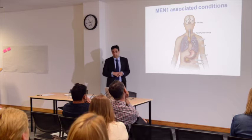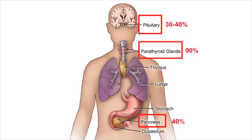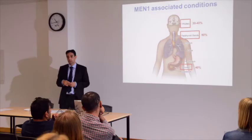Just to remind everyone what is affected in MEN1. There are three glands that are typically affected, and we say these are the three Ps. We've got the pituitary gland, the parathyroid gland, and the pancreas gland. Commonly most patients present with problems with the parathyroid gland first before they get problems with the other two glands, but it's not always like that.